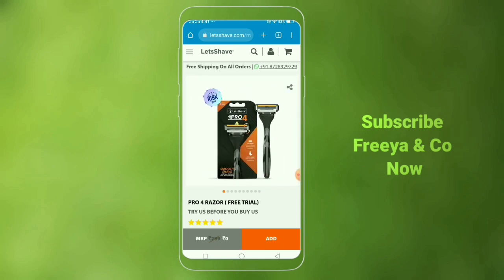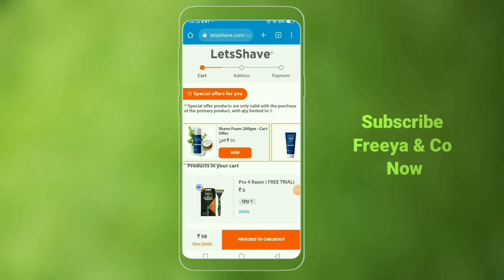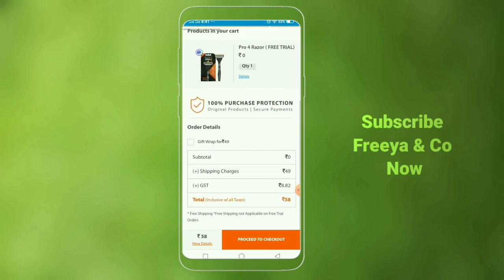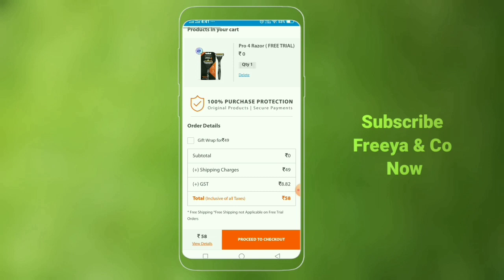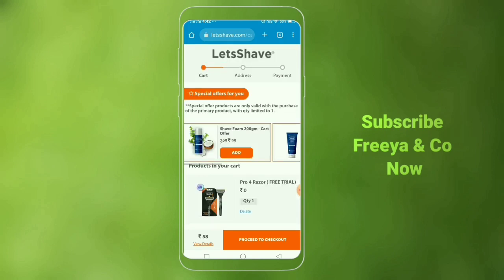If you want to get it, click on the link in the description below. Click on the page. If you want to check the Razer, it is free of cost. You only pay $0.48 for shipping. Click on the next page to proceed with your order.